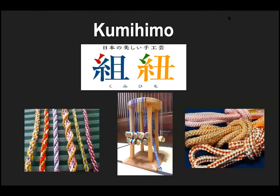Kumihimo, a beautiful Japanese handwork. You see kumihimo on the right and left — you can see many different kinds of patterns and designs. The picture in the center is a tool for kumihimo called marudai. You will see this marudai in action at the end of the slides.